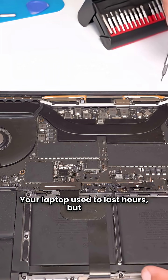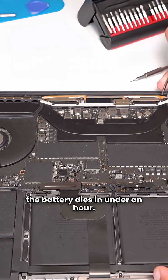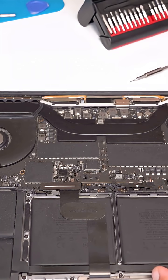Your laptop used to last hours, but now the battery dies in under an hour. Sound familiar? In this video, I'll explain why laptop batteries wear out and the simple fixes that actually work.